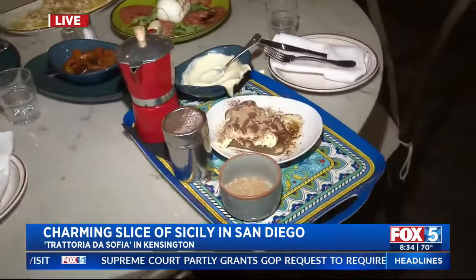Oh my gosh. Okay, you guys, that's it, we're done. I'll send it back to you guys in the studio for now. I'm going to sit here and eat this whole thing, seriously though. Chef, get over here.